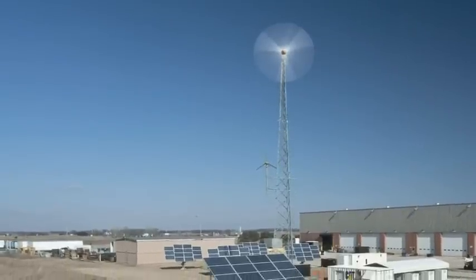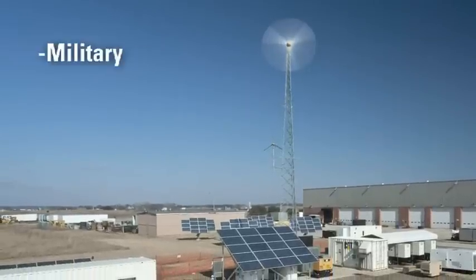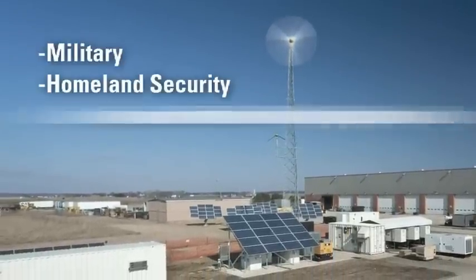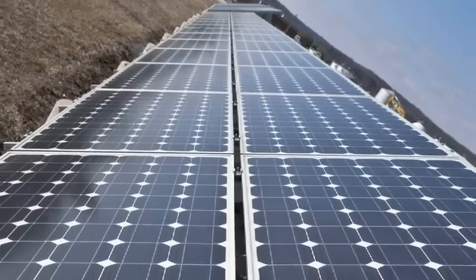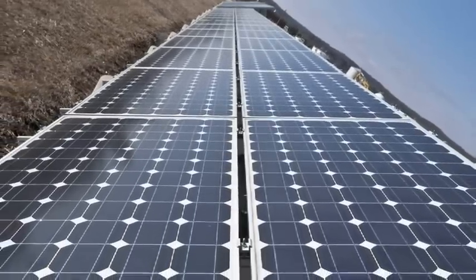A fully integrated 250 kilowatt microgrid suitable for military, homeland security, and commercial power grid applications. The flexible system reduces fuel consumption while providing energy security.